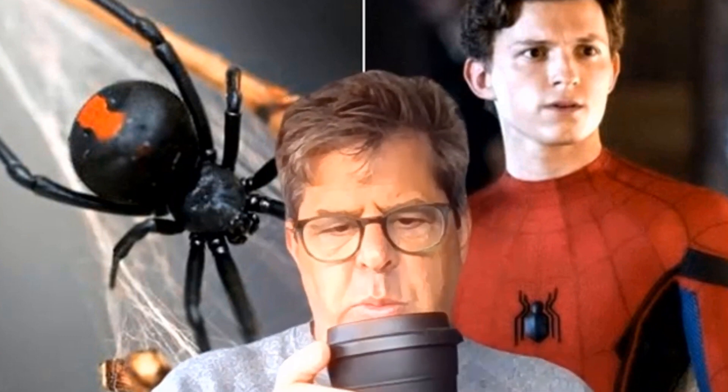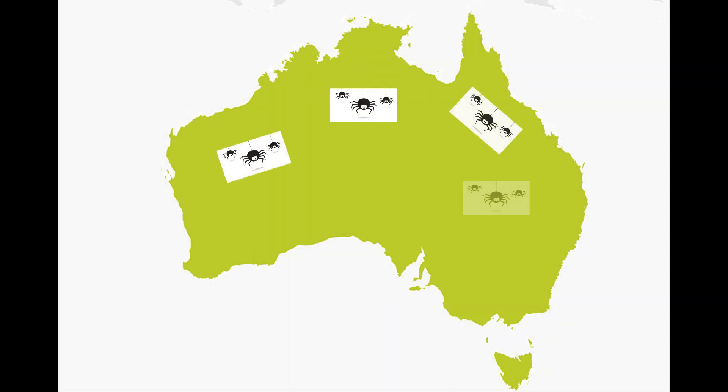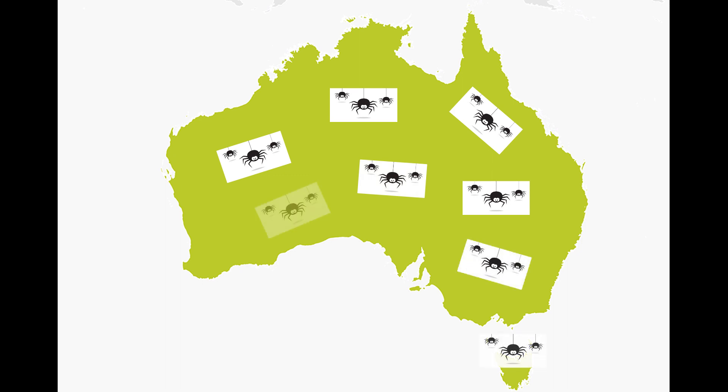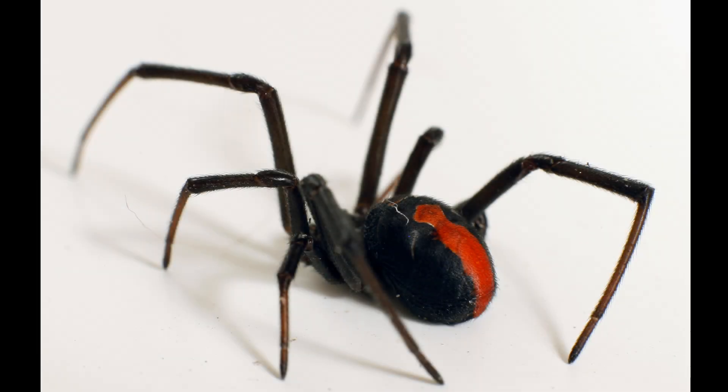G'day, welcome to Emergency Medicine Topics in One Coffee. I'm Alan Giles, an emergency physician, and today we're going to talk about the clinically important spider bites. Australia is estimated to have over 2,000 species of spiders, but most of them if they bite you cause at worst some local pain at the bite site for a short time. Let's look at the clinically important ones.